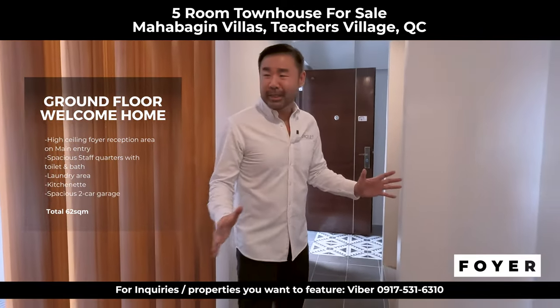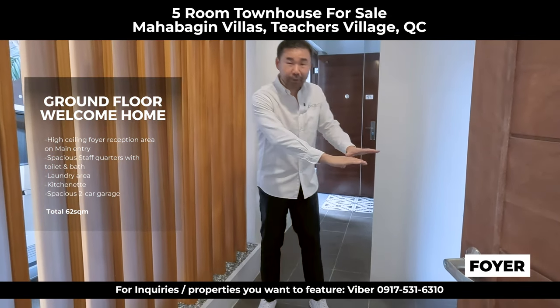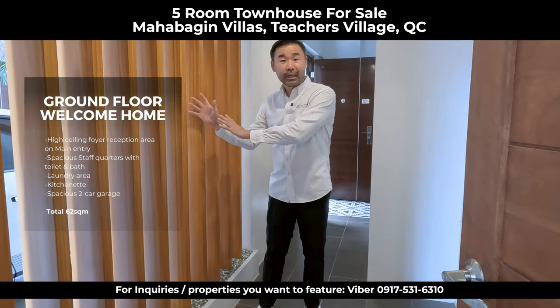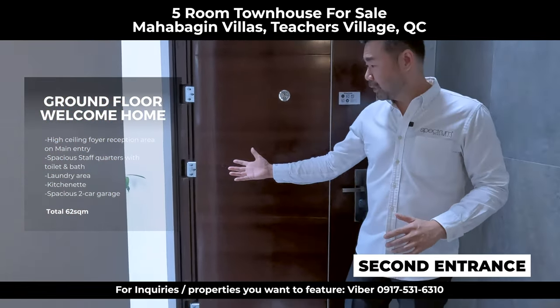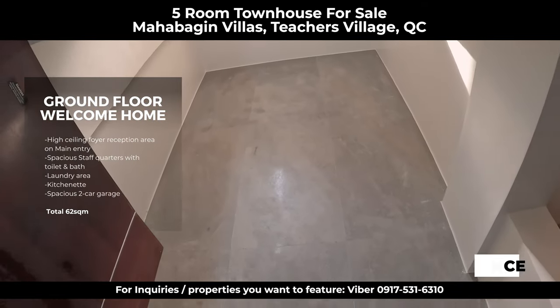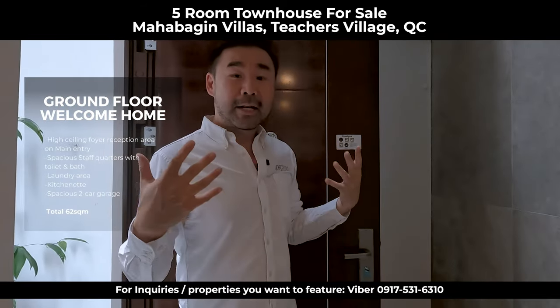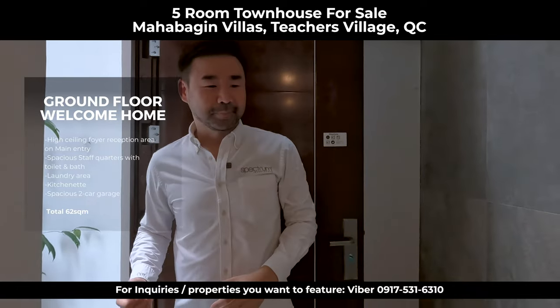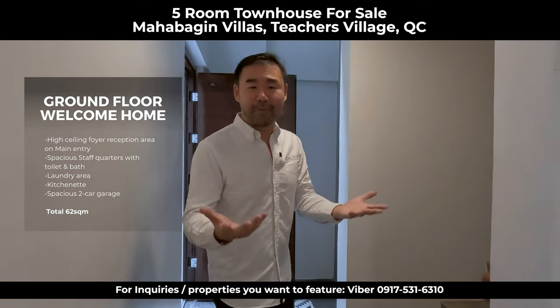There's a foyer here — it's like a transition zone. It's partially open, so you can put your shoes here, feel the outside fresh air, but still feel enclosed. There's also an entrance for visitors — a solid door. This is a nice high-ceiling wall. You can put an accent painting here, making the entrance more impressive. This is the ground floor; now let's go to the second floor.